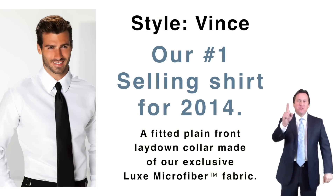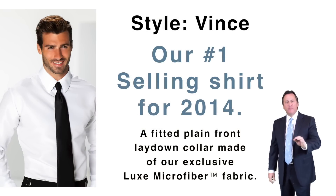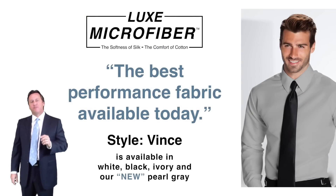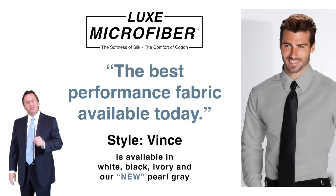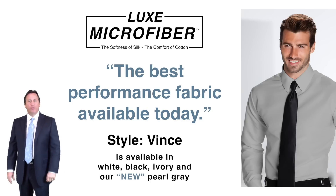Style Vince — our number one selling shirt for 2014. A fitted plain front lay down collar made of our exclusive luxe microfiber fabric, the best performance fabric available today. No other fabric can match the comfort and elegance of luxe microfiber. Style Vince is available in white, black, ivory, and our new pearl gray.